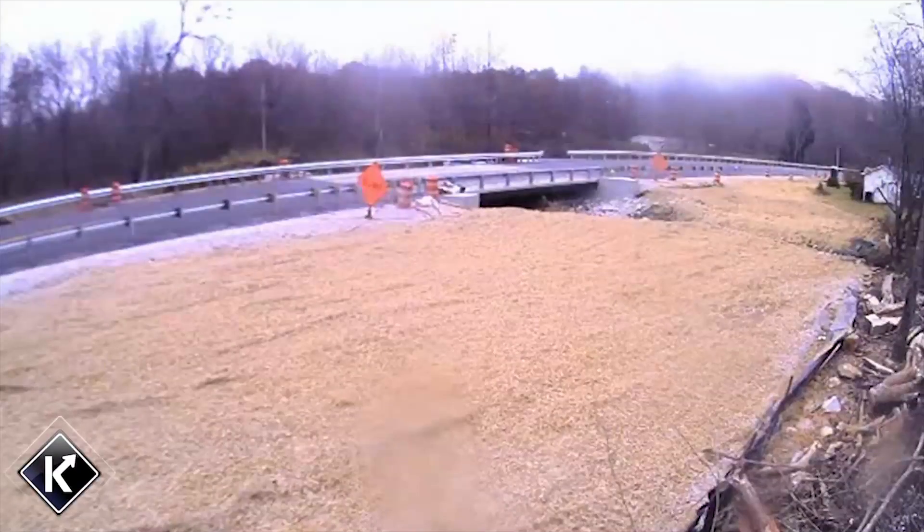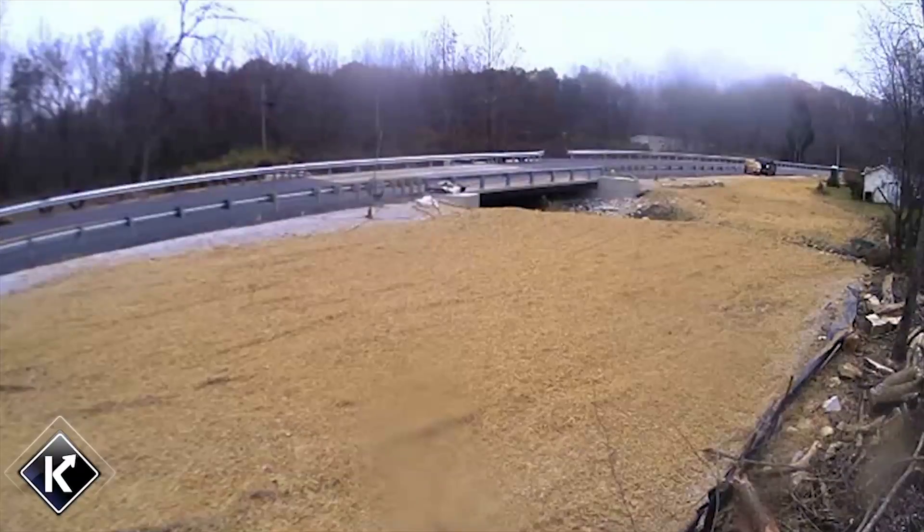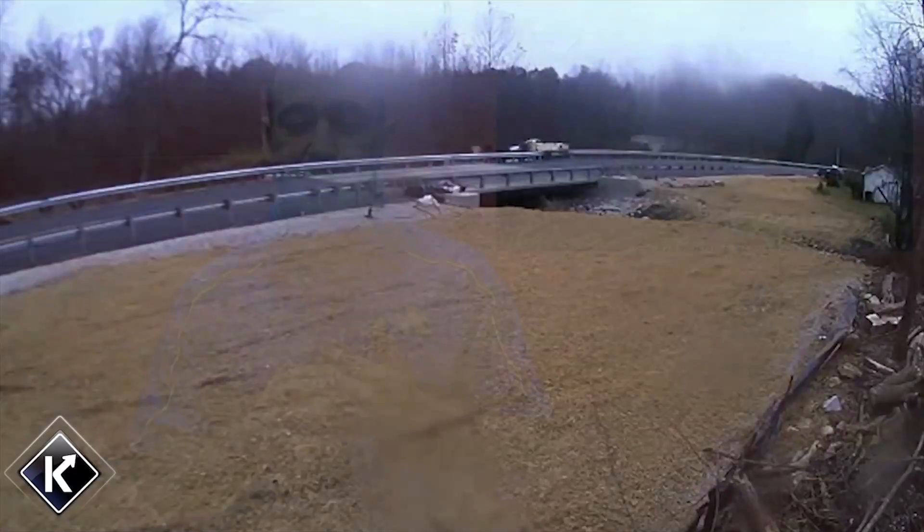We had 38 working days to build two bridges. Both bridges were built and open to traffic in 39 days. It was during the rainiest time of the year — it seemed like we had rain every day — so without the rain, we would have probably completed around 35 days.